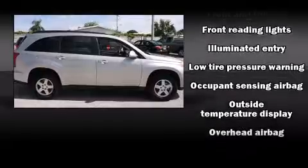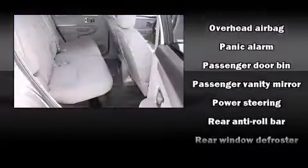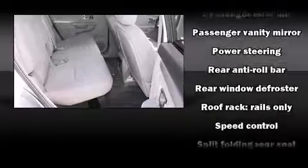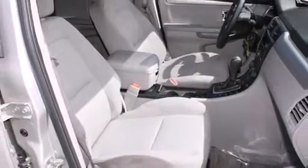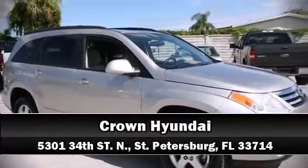Electronic stability control stands out as a technologically savvy innovation, keeping you better connected to the road. It also arrives with a Carfax history report, indicating just one previous owner. Please don't hesitate to give us a call.